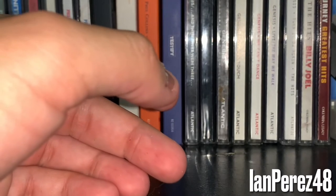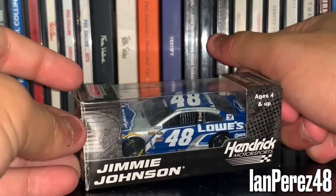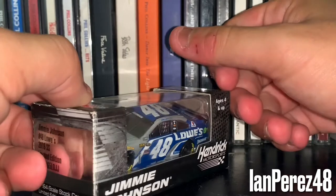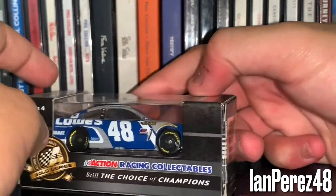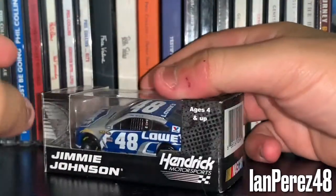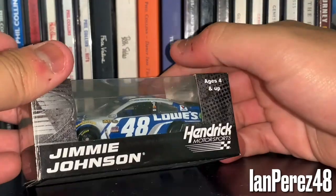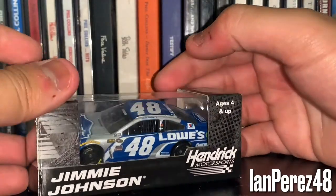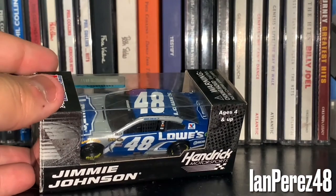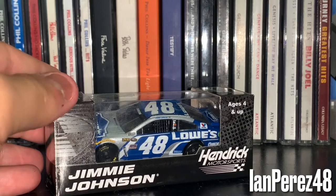Next up, this is going to be Jimmie Johnson's 2015 Lowe's Chevy SS — the original before they brought back the yellow number 48. And honestly, if I had an extra 2016 Jimmie Johnson car, I would use a marker and yellow it because the yellow 48 — come on, it's iconic. And this is where he won his seventh championship.